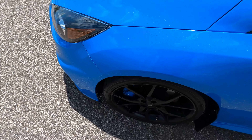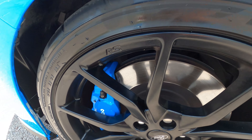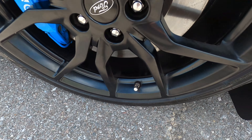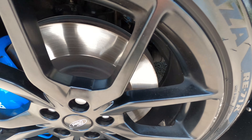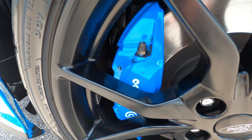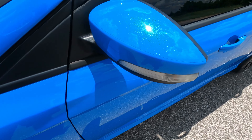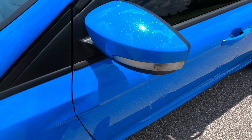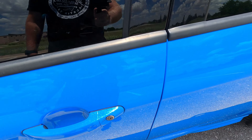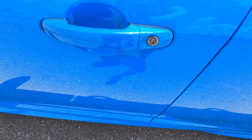The front driver's side fender looks great — looks like it's been lowered a bit. The front driver's side wheel looks really nice; it does have a little bit of rash, I do apologize, just a very small amount. Paint-matched Brembos look great, stop great. There's a little bit of PPF on the side mirrors and the mirror looks excellent, no marks.